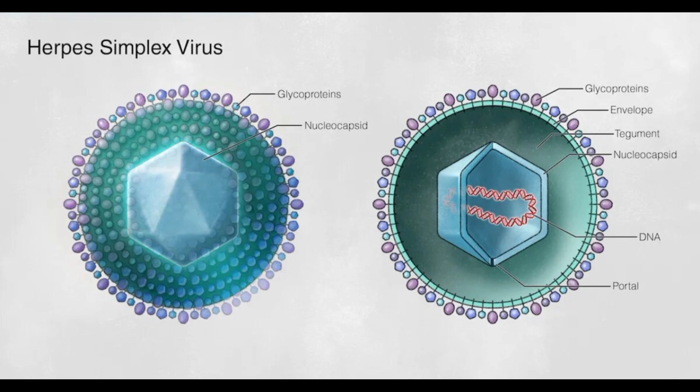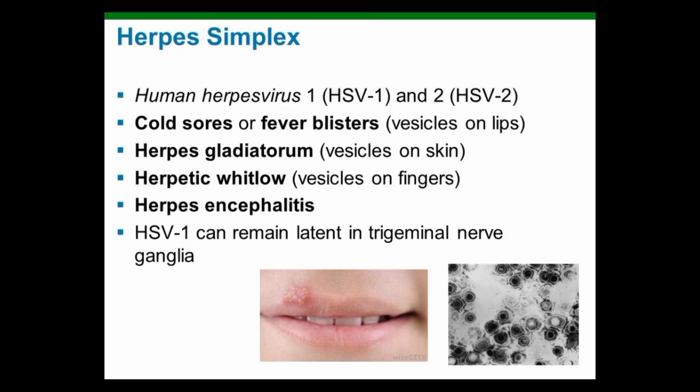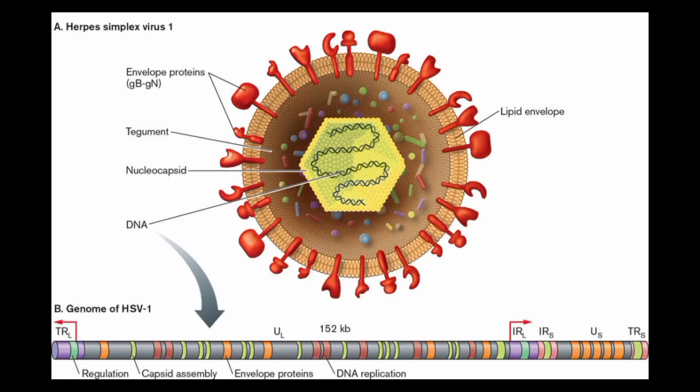Herpes can be spread through contact with an infected person's skin or bodily fluids, such as saliva, semen, or vaginal secretions. There is no cure for herpes, but antiviral medications can help reduce the severity and frequency of outbreaks.